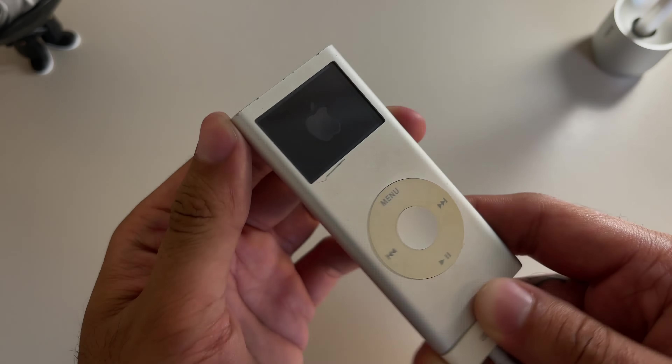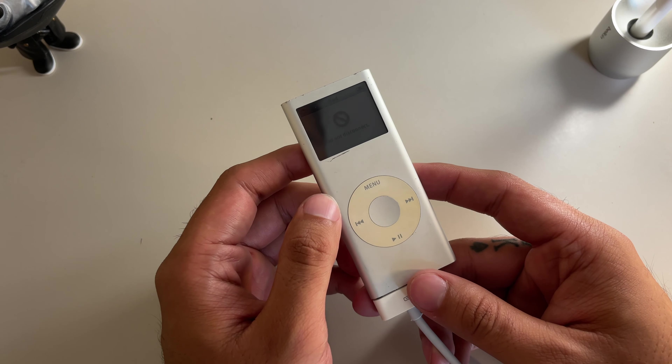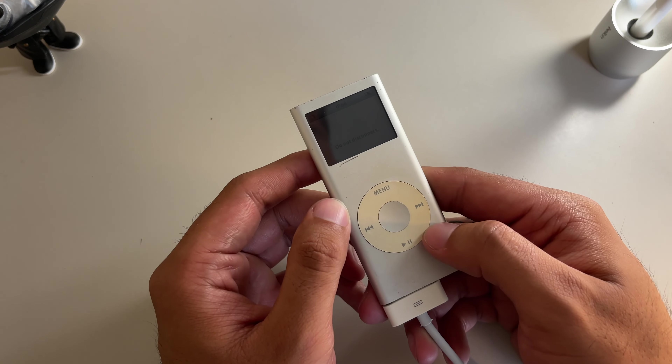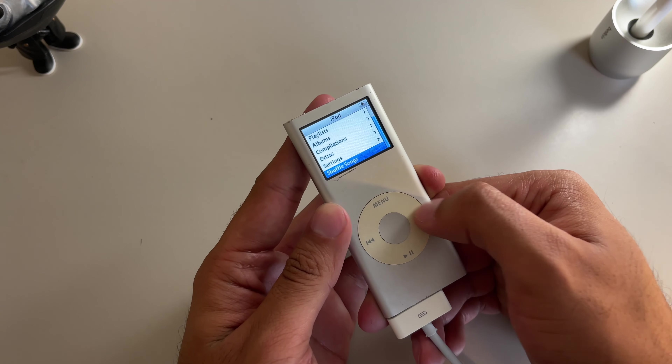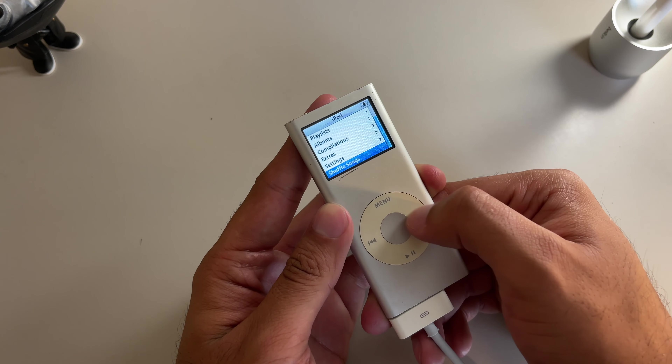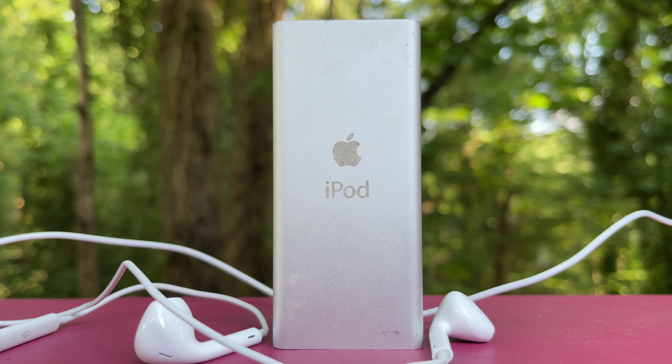If you were lucky enough to have one of these back in high school or middle school, you were considered cool AF. If you know, you know. I was only 11 at the time, but sadly my parents refused to buy me one because they said the knockoff $40 MP3 players could do the exact same thing. And I mean, they weren't wrong, but boy how I wished I had one.